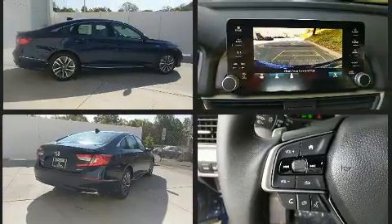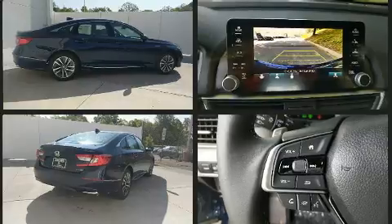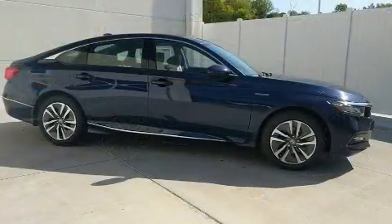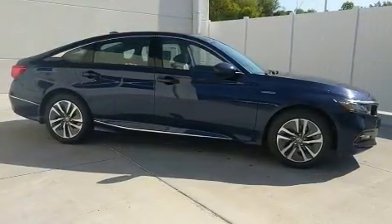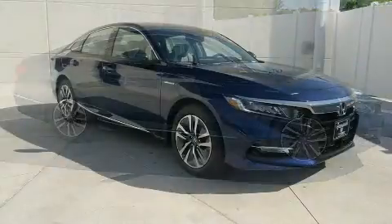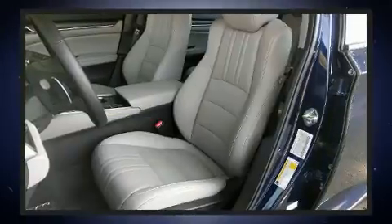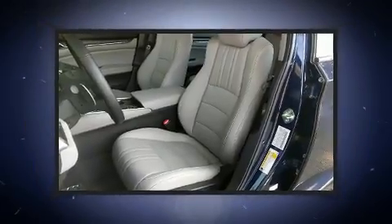Passenger security is always assured thanks to the various safety features, such as dual front impact airbags, front side impact airbags, traction control, brake assist, a panic alarm, an emergency communication system, and four-wheel disc brakes with ABS.